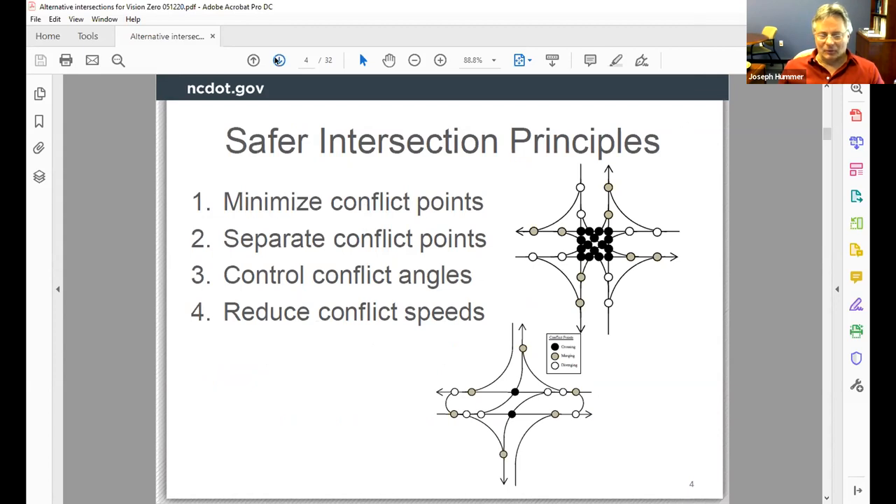So what can we do about it? We actually know what to do. Intersection safety principles — the four on this slide — have been known for generations. The execution and implementation is the difficult part, but knowing what to do, we've known that forever. First, minimize the number of conflict points. Each dot in the diagrams is a conflict point — the meeting, diverging, or crossing of two traffic streams. A conventional intersection has 32 conflict points; the reduced conflict intersection (RCI) has just 14.